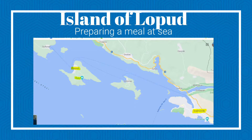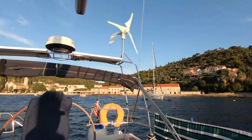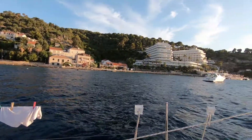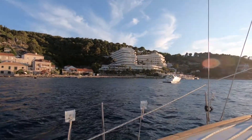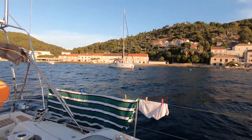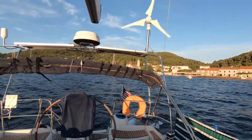The island of Lopud — preparing a meal at sea. It's maybe like 12 knots or something like that. Very nice, very pleasant. We are next to this big hotel, which is kind of empty, but this is the bay of Lopud. That's the bay here.